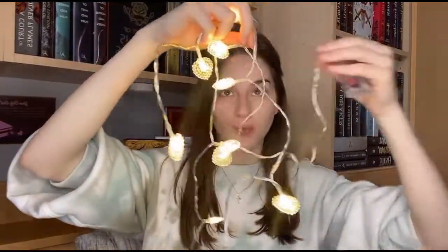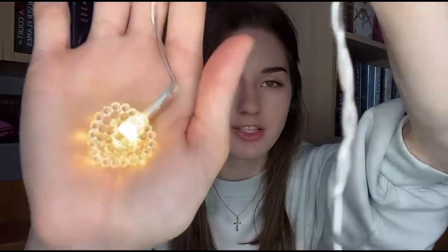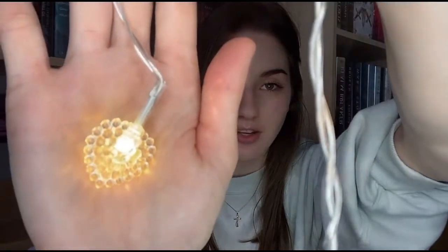All right, batteries have been acquired! So just so you get a better view — I don't know how well you can see them, but they have a golden, warm hue to them. There you go, that's what they look like. You already know I'm going to be using these in all of my next bookish photos for my Instagram. I love these.